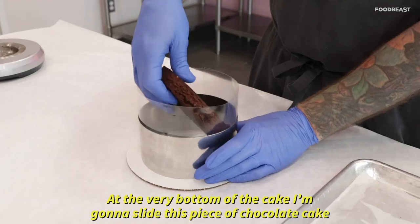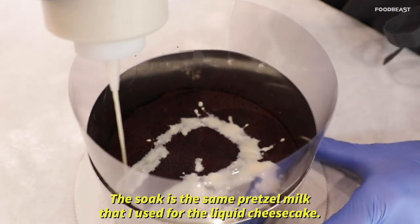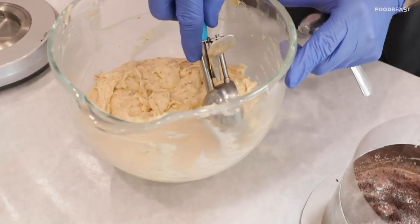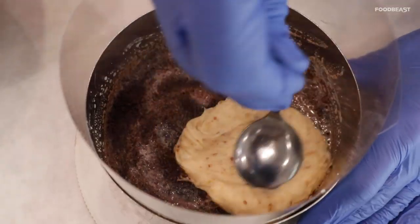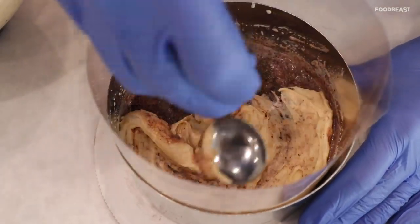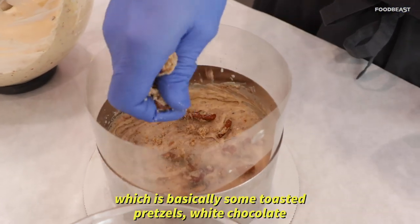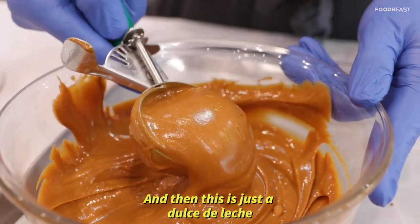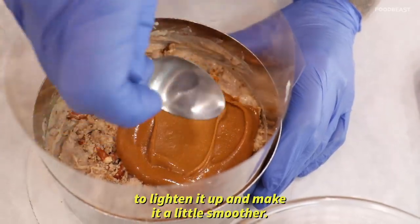On the very bottom of the cake, I'm going to slide this piece of chocolate cake. The soak is the same pretzel milk that I used for the liquid cheesecake. Next is the pretzel crunch, which is basically some toasted pretzels, white chocolate, and a little bit of that pretzel sand. And then this is just a dulce de leche that we've added a little bit of sweetened condensed milk to, to lighten it up and make it a little smoother.